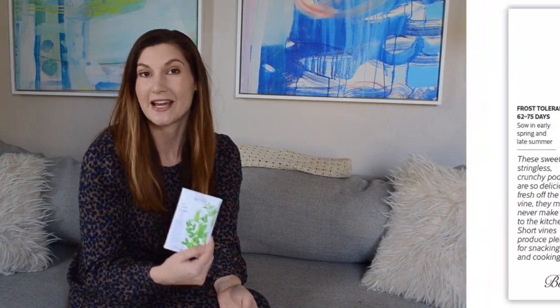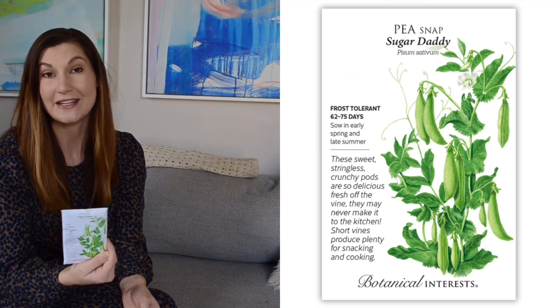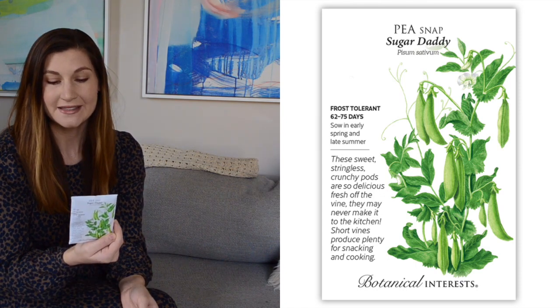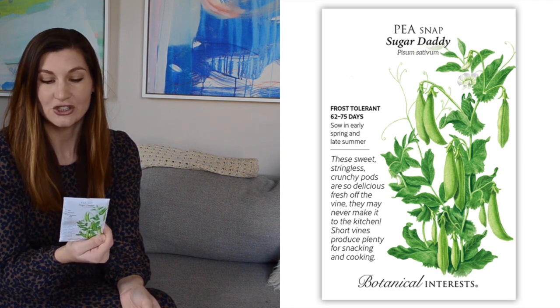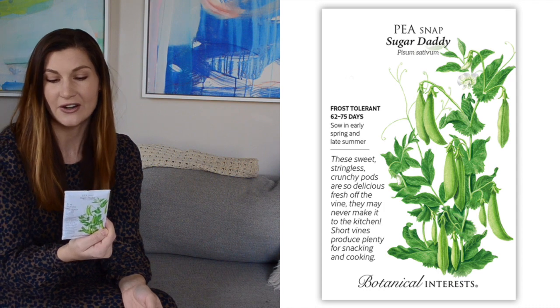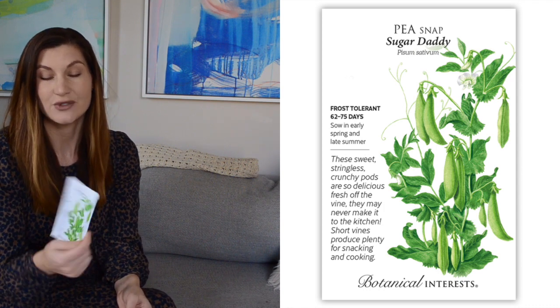Starting with a couple of spring vegetables, I got the Sugar Daddy Snap Peas. I have not grown snap peas before, but I love them and I think they're pretty easy to grow from seed. These say that they are stringless and also a shorter plant — they reach 24 to 30 inches tall, so they don't need a huge trellis. That's why I picked this variety.